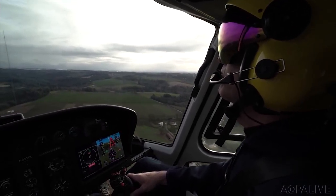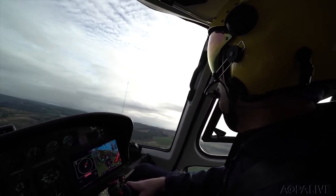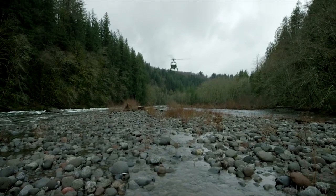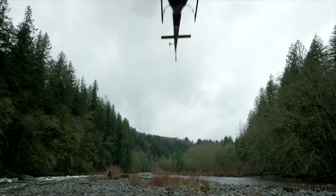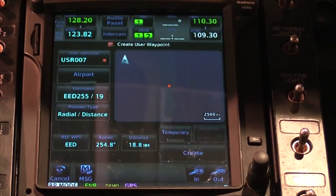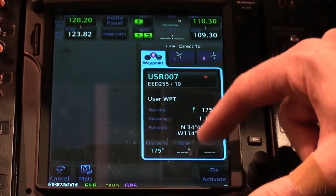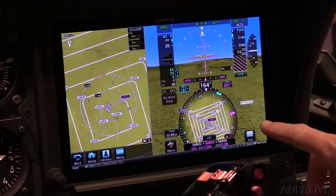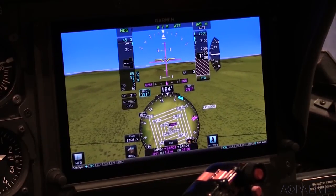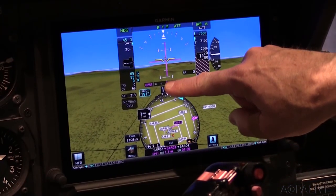One of the key advantages of the Garmin helicopter flight control system is reduced pilot workload. When maneuvering down amongst terrain, the feedback on the controls provides orientation to the pilot without requiring them to look inside the aircraft. In a law enforcement mission, for example, the system can maintain altitude and orbit over a point, freeing the pilot to focus on the mission. Garmin expects the GFC 600H to be approved for installation in Airbus AS350 helicopters later this year.